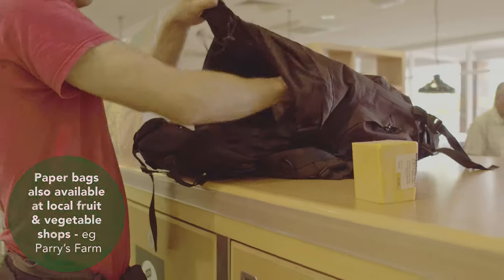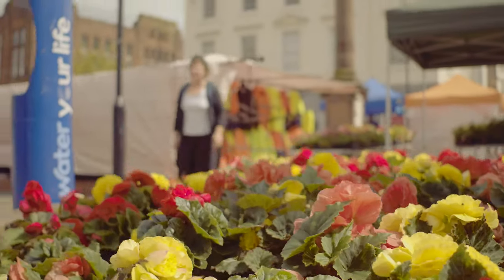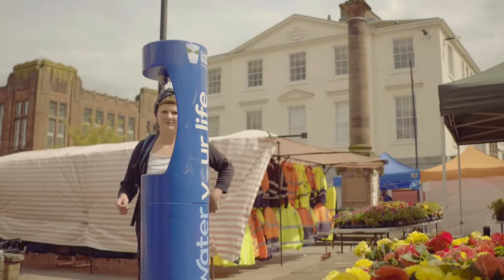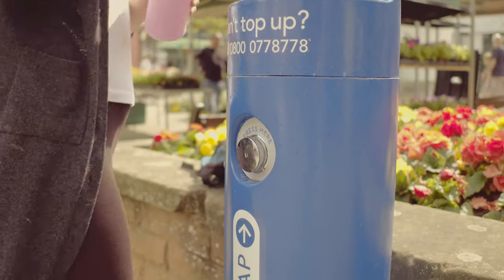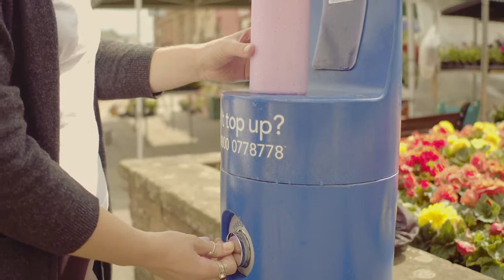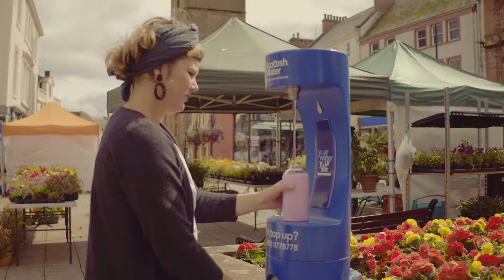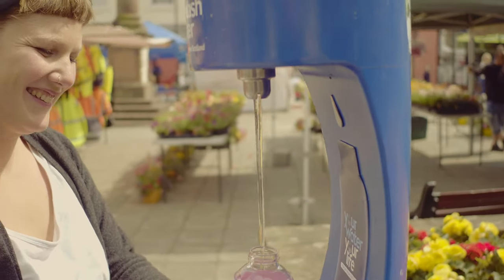Although we would always recommend taking a reusable bag with you. You can now fill your water bottle in Dumfries Town Centre in Queensbury Square. Instead of buying water every day in a plastic bottle you can take a water bottle with you and refill it on the go. This water fountain is part of a Scottish Water initiative to reduce waste across the whole of Scotland.